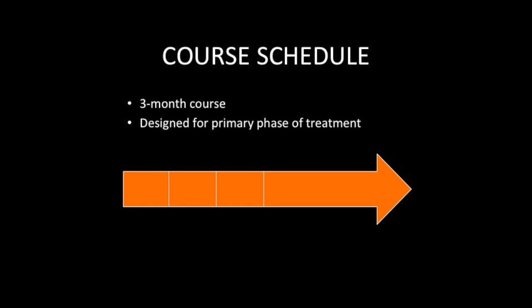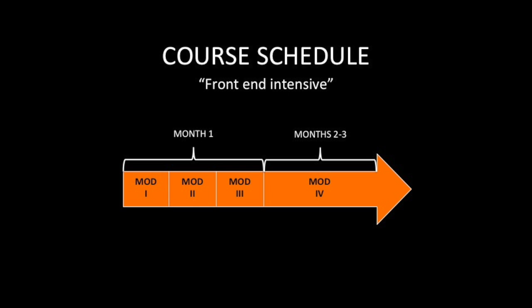As far as how long it takes to complete the course, you have access to the course website for three months. You could spend three weeks on each module and complete the course in 12 weeks. However, it's important to keep in mind that the course is designed to be delivered during the primary phase of treatment, and there could be a lot of variables as far as how long that's going to last. Regardless of whether the client's going to be in treatment for three weeks or three months, to make this most effective, it's got to be front-end intensive. You want to stay a step ahead of the treatment process, know what's coming, know how to respond to situations when they arise, and be prepared for moving forward. The bottom line is you should complete modules one through three as quickly as possible.